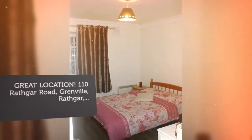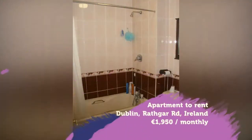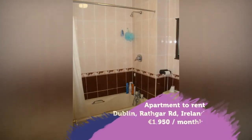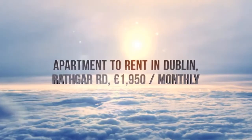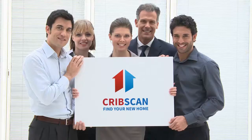Ready for immediate move-in now. City center is 1.5 kilometers. In a quiet and secure location near every conceivable amenity — bars, shopping, nightlife, university, and multiple more.